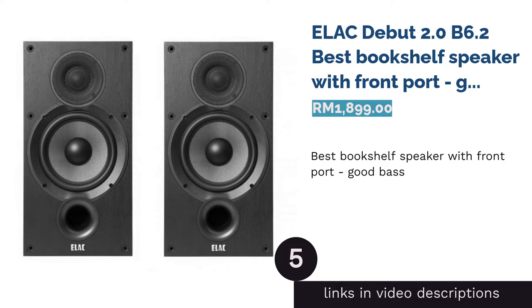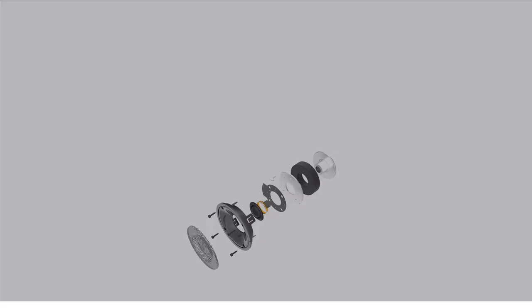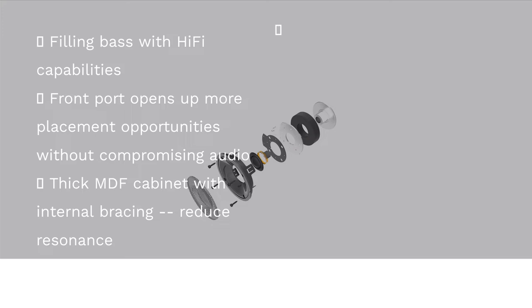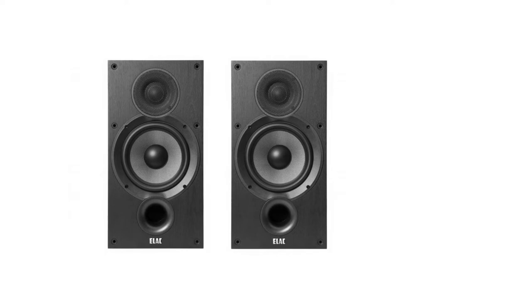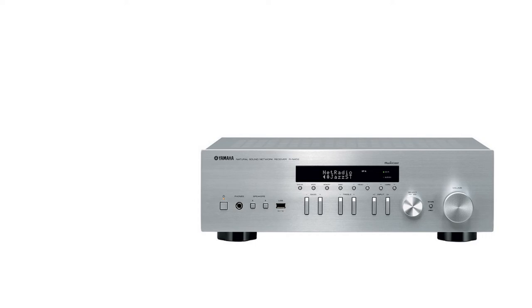The next product is the ELAC Debut 2.0 B6.2, best bookshelf speaker with front port for good bass. Add punch to your music with the ELAC Debut 2.0 B6.2. Features: Alongside a silk-dome tweeter is an aramid fiber woofer, said to be stiffer than regular polypropylene and paper cones. The internally braced enclosures are made of thick MDF to suppress cabinet resonance.